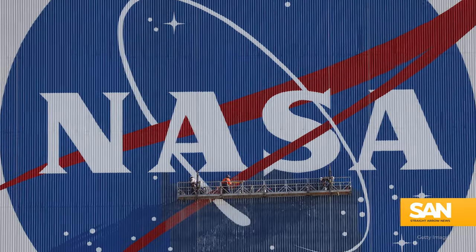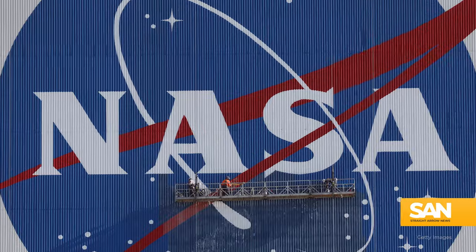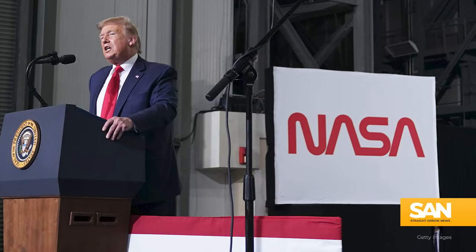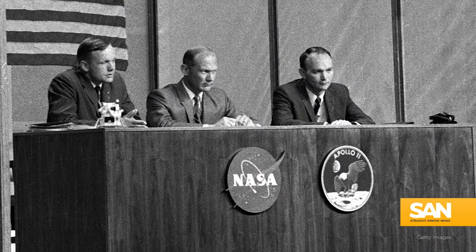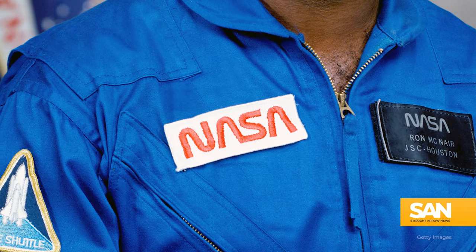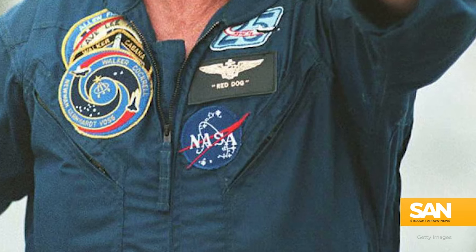The meatball is the classic round, multicolored logo with stars and a swoosh around the acronym. The worm is a smooth typeface in a warm red. Very different logos for different eras of space travel. The worm went out of fashion with the agency in the 90s, replaced by the chunkier meatball.